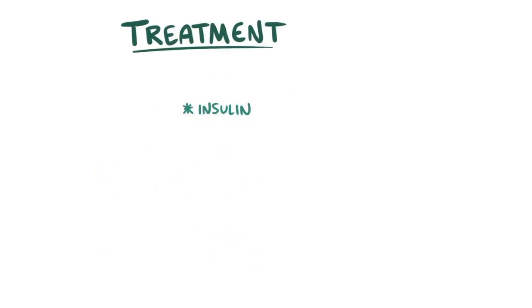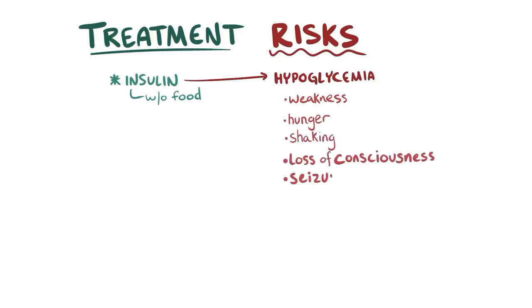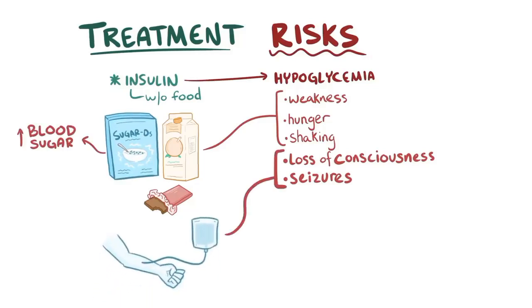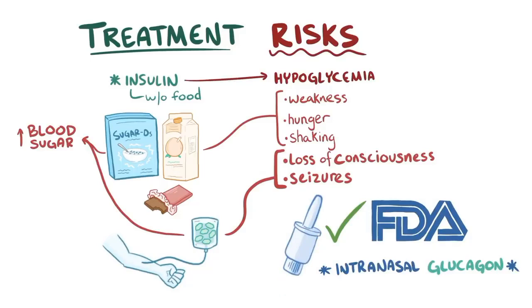Something to bear in mind is that insulin treatment comes with a risk of hypoglycemia, especially if insulin is taken without a meal. Symptoms of hypoglycemia can be mild — like weakness, hunger, and shaking — but they can progress to loss of consciousness and seizures in severe cases. In mild cases, drinking juices or eating candy or sugar might be enough to bring blood sugar up, but in severe cases, intravenous glucose should be given as soon as possible. The FDA has also recently approved intranasal glucagon as a treatment for severe hypoglycemia.